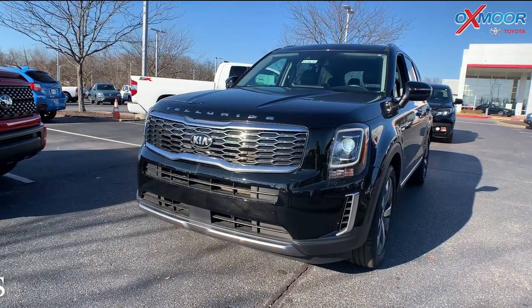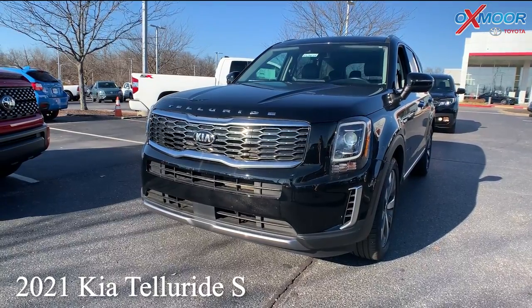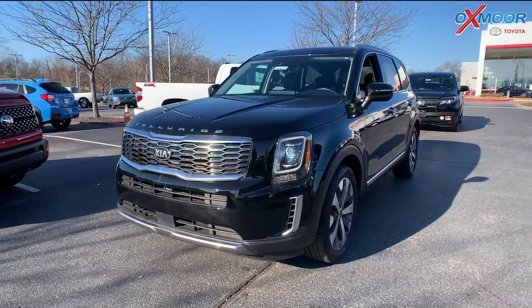For our second vehicle, this is a 2021 Kia Telluride S. The exterior color is in ebony black.